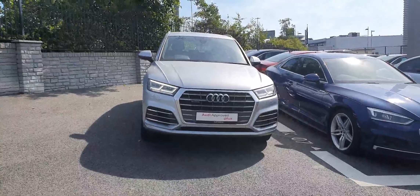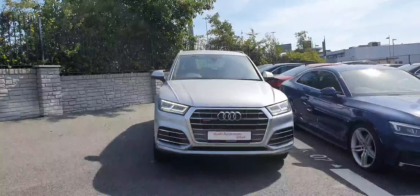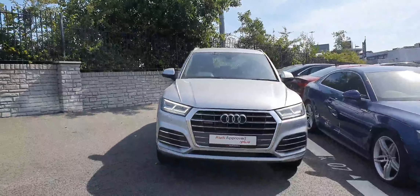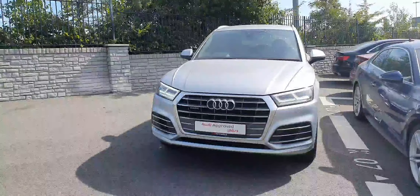Hi guys, welcome to AD North Dublin Used Cars Online. Today we're taking a closer look at this Audi Q5. This one here is a 191 range, S line, Quattro and has a 150 brake horsepower.